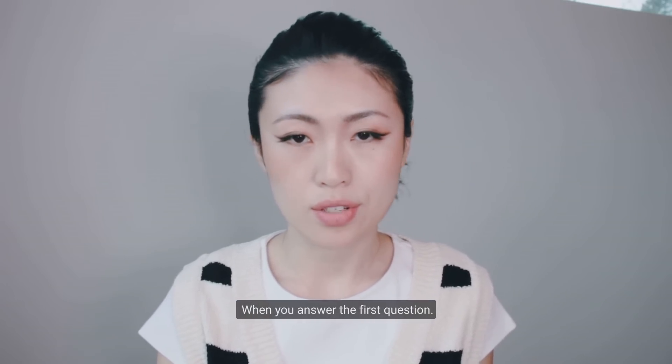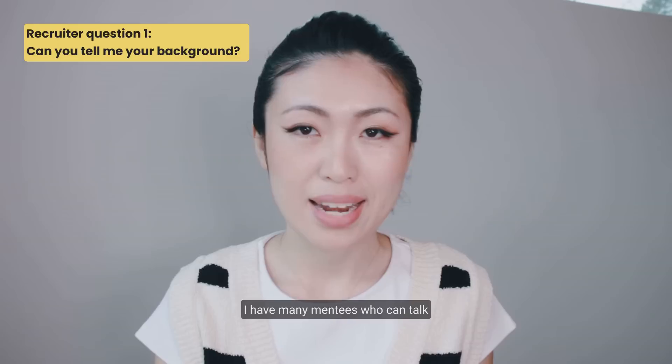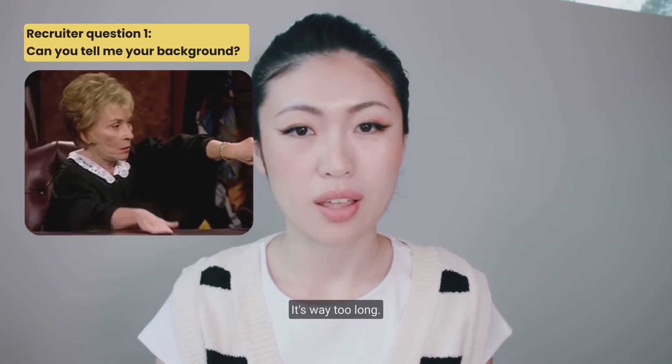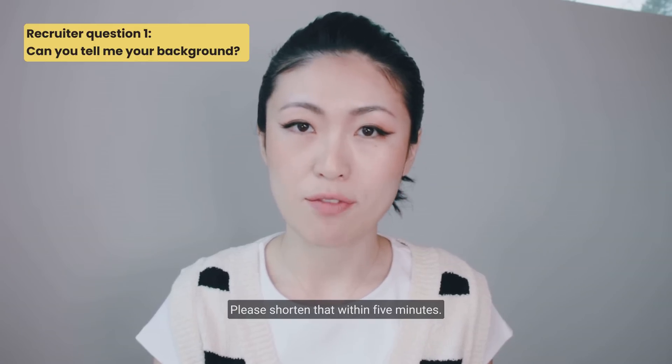When you answer the first question, I have many mentees who can talk for 15 minutes about their background — it's way too long. Please shorten that to within five minutes.